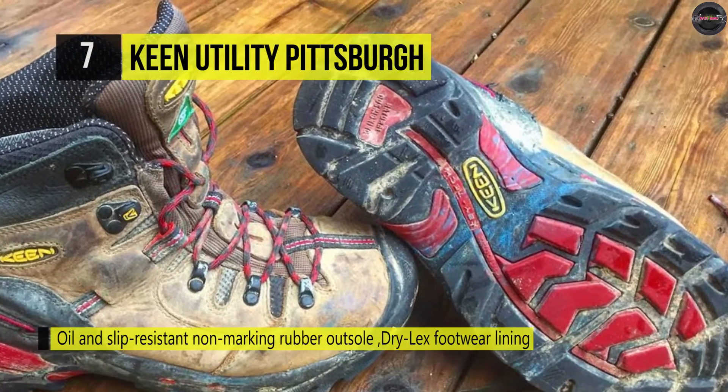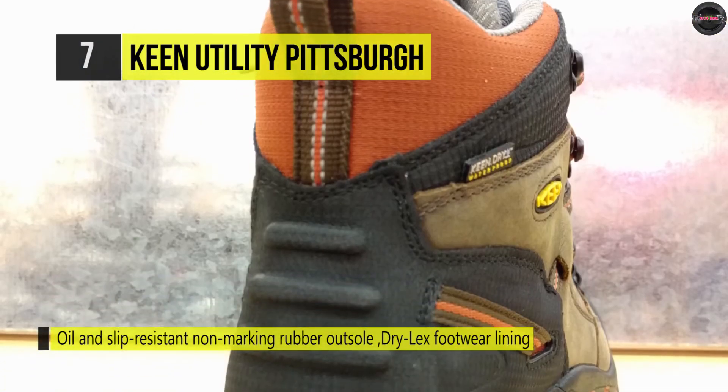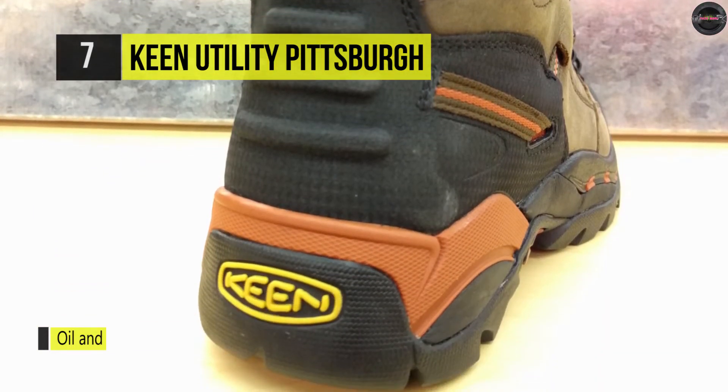The more natural snug fit in the heel and a more spacious intuitive toe box creates a one-of-a-kind work shoe. It's got waterproof, breathable layers that let out vapor without letting water in.